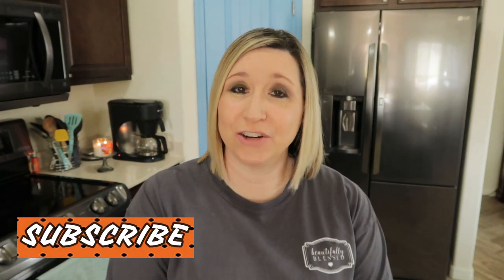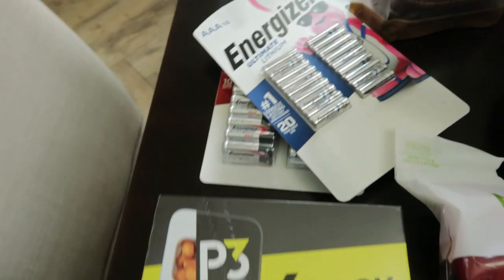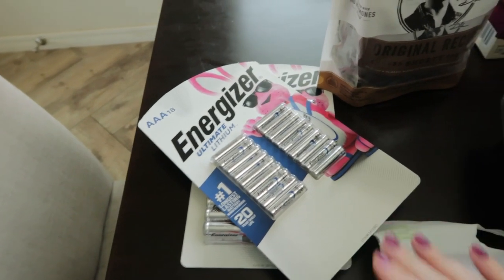Welcome to Vlogtober. Today I have got a grocery haul for you. The first store I'm starting off with is Sam's Club. We have a six pack of P3 protein pack. We needed some batteries — some AAAs and AA batteries. Sam's Club is the best place to get batteries.